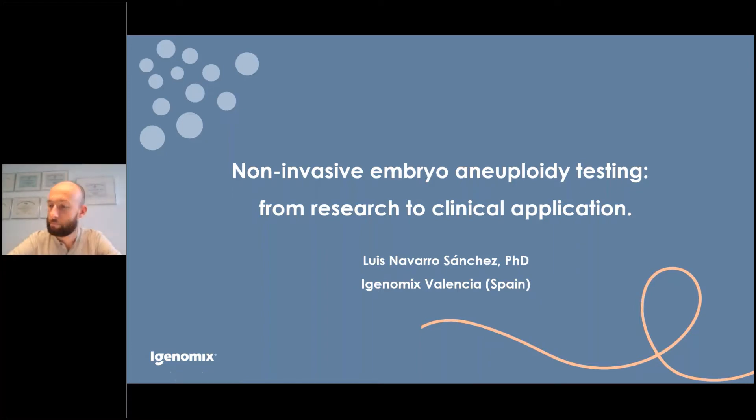Dr. Luis is the Molecular Biology Specialist at iGenX Spain. He has worked in the field of human genomics for over 12 years, with a focus on disease and reproduction. With a background in biochemistry, he researched the genetics and epigenetics of neurodegenerative diseases during his PhD at the Institute of Biomedicine in Valencia. Since then, he has worked in both public and private sectors in Spain and internationally, and has been with the iGenX Research and Development Department since 2017, where he specialized in reproductive genetics.